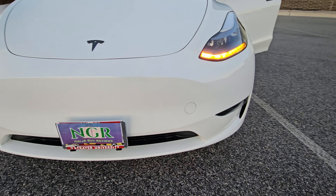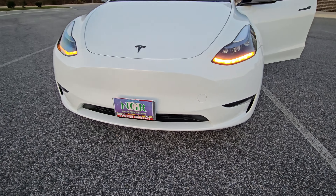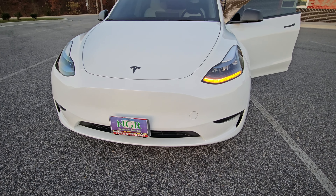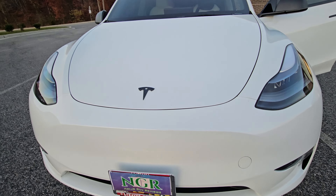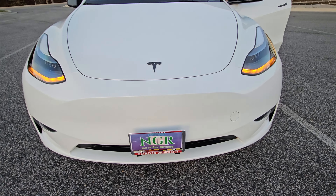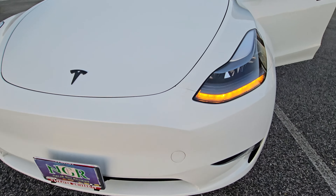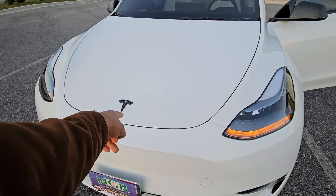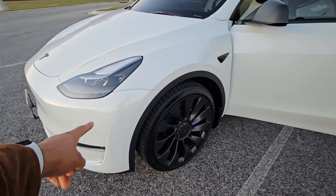Down below you have your LED fog lights. Tesla has always been about simplicity and this is no different — the front is very smooth. To me, I like how simplistic it is; if there's no function for a grille, then there's no need to have it, and Tesla has been doing that. Everything up here is very nice. Of course, with no engine, that front space is going to be used for storage.